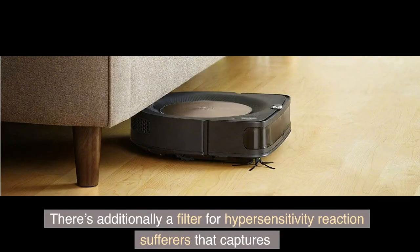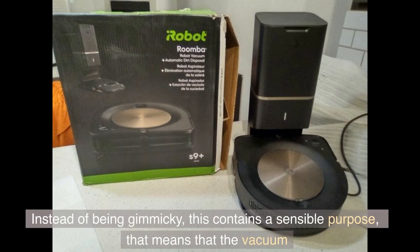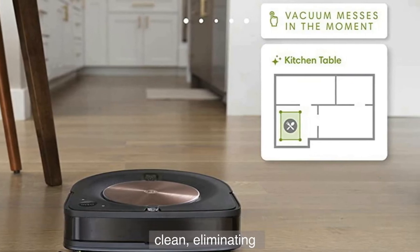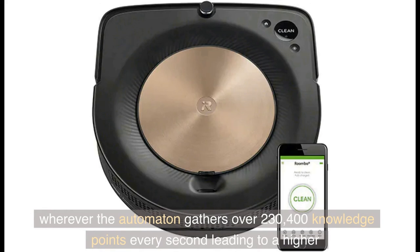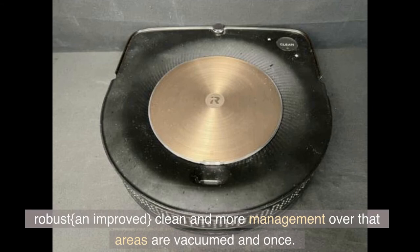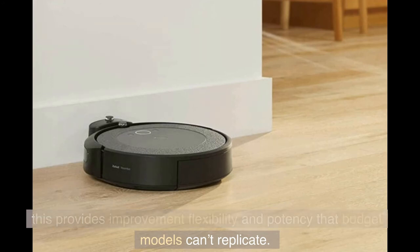There's additionally a filter for allergy sufferers that captures 99% of mold, pollen, and dust mite allergens. Another feature that sets the Roomba S9+ apart is a sophisticated mapping system. Rather than being gimmicky, this serves a sensible purpose: the vacuum knows where it's been and where it still needs to clean, eliminating long running times that end up with missed patches. It's referred to as vSLAM navigation technology, where the robot gathers over 230,400 data points every second, leading to a more robust and improved clean and more control over which areas are vacuumed and when. Once it's up and running, this provides improved flexibility and efficiency that budget models can't replicate.